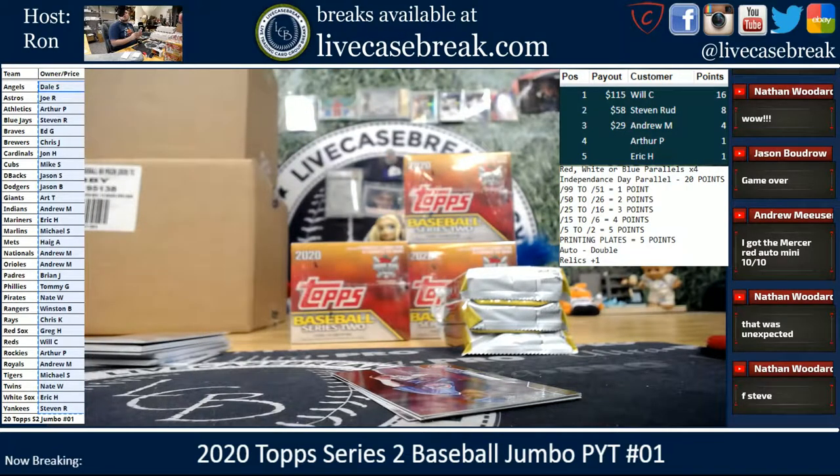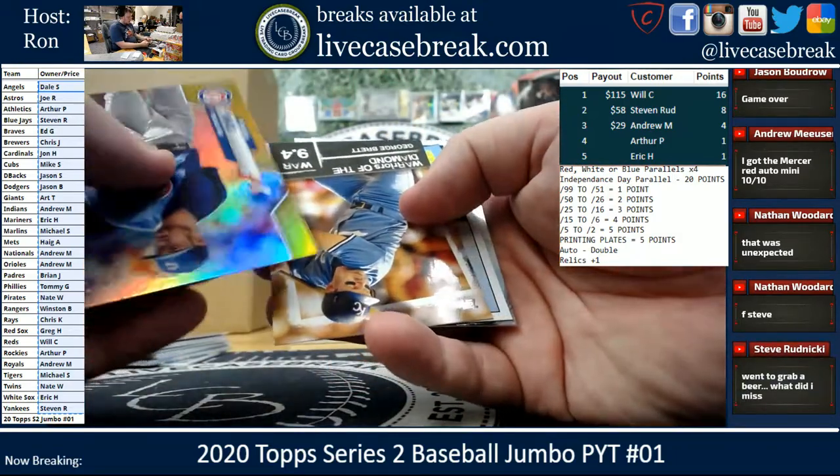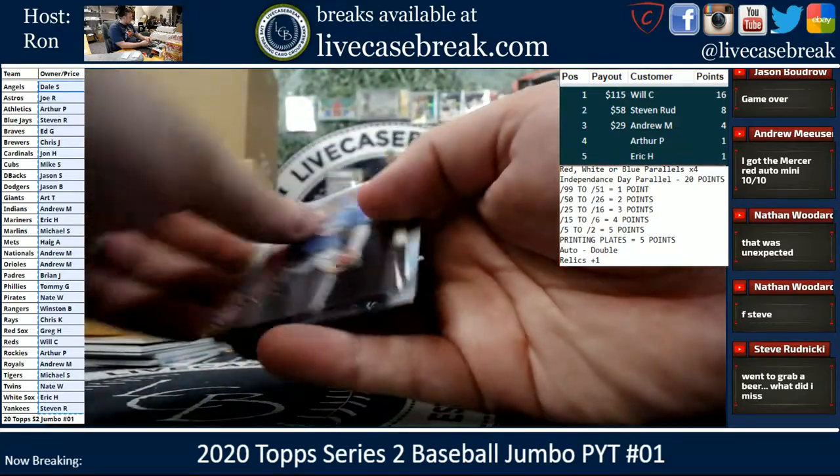Legends SP for the Giants. Giants going out to Art. Wick. Brett. And Acuna. And that was glass down.